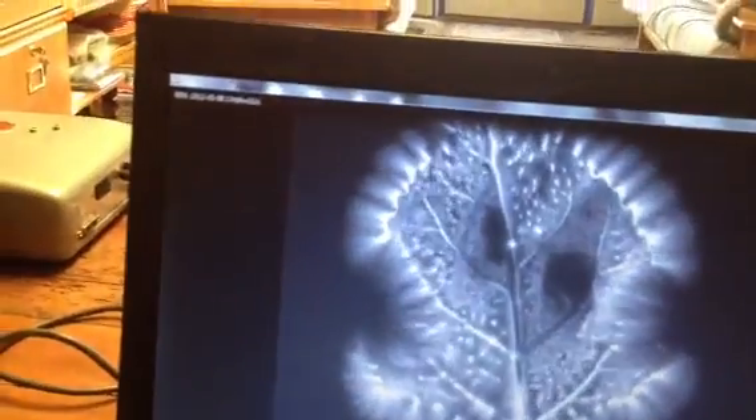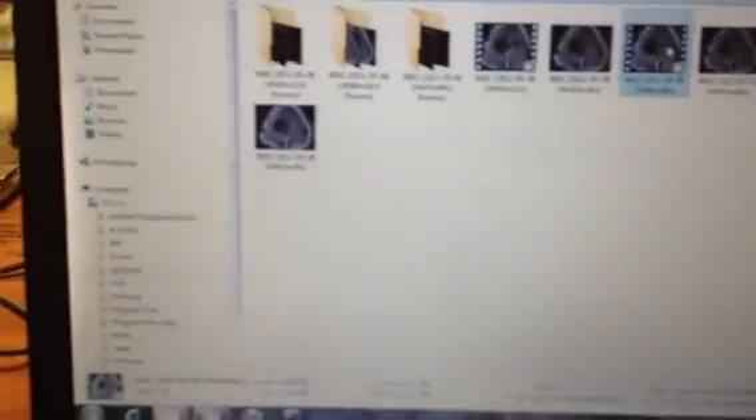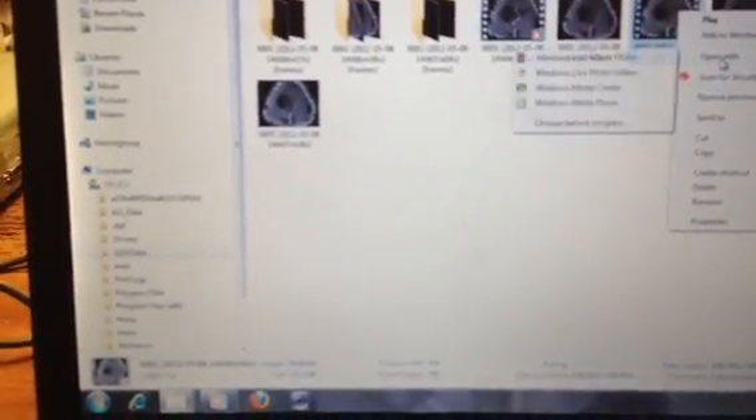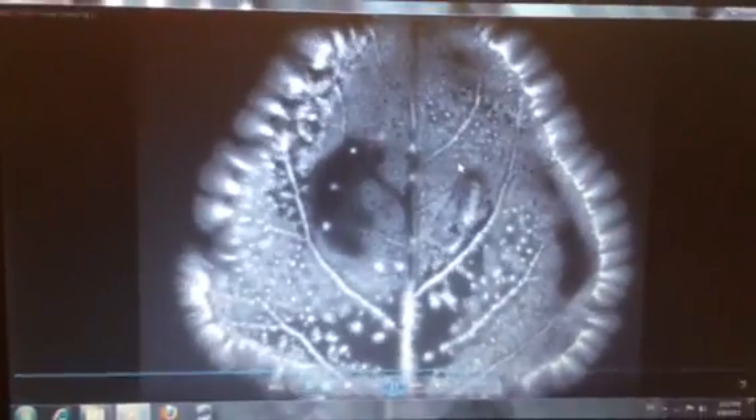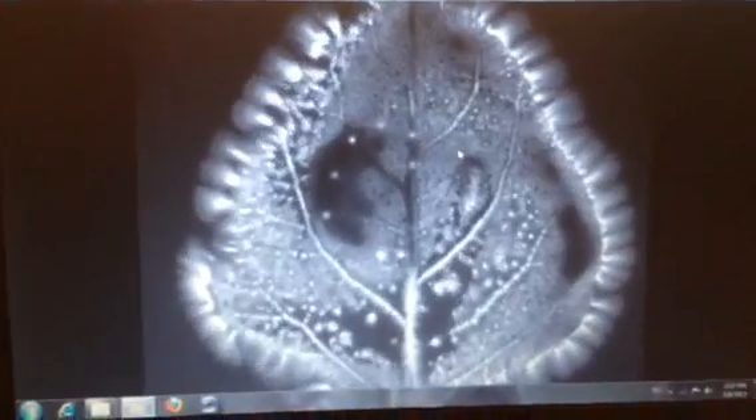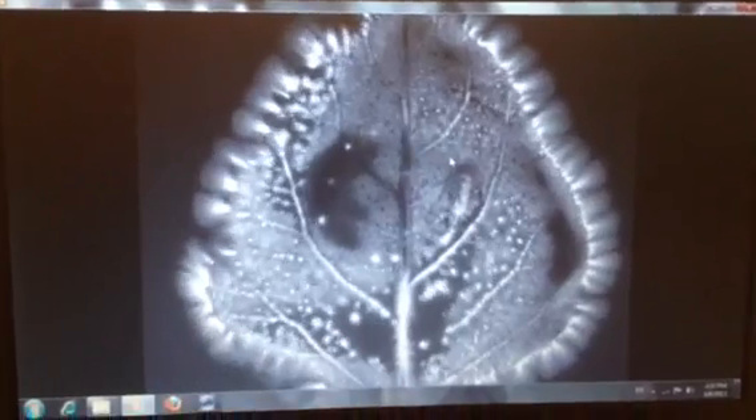Now let's go to the second one, the adolescent. Here is the young adolescent, and we can see that it is infused with high levels of prana also, all the way right to the periphery, to the tips and the central stem.